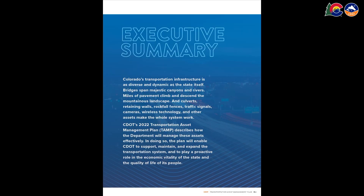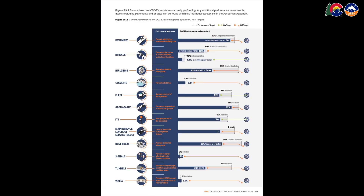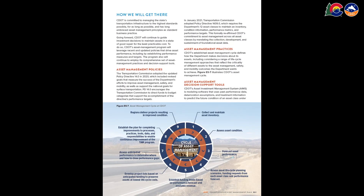If you're short on time, our Executive Summary tells you everything you need to know in just 11 pages. You'll learn about how many assets we have, the current condition of roads, bridges, tunnels, and other assets, our anticipated financial needs, and the top risks to our assets like flood and fire.